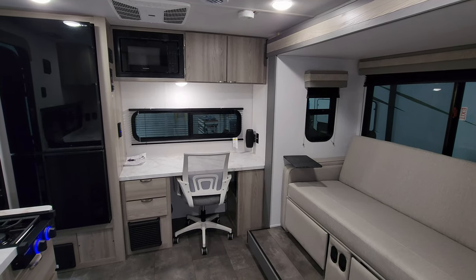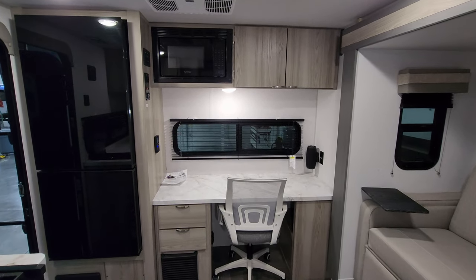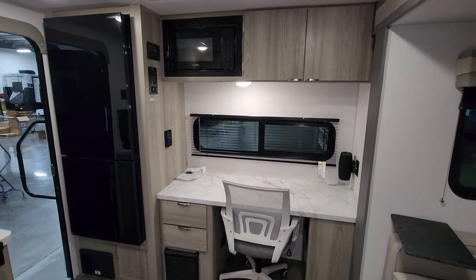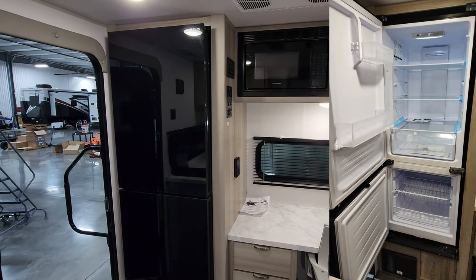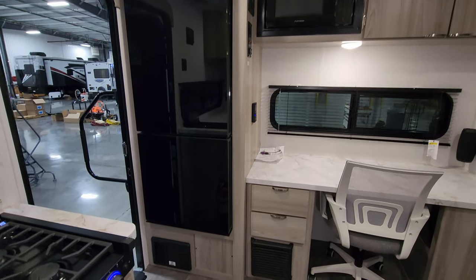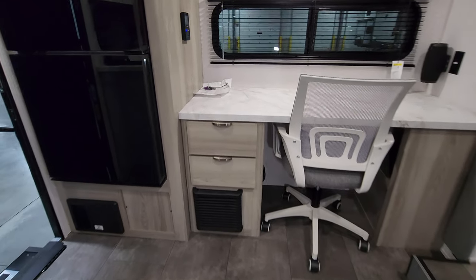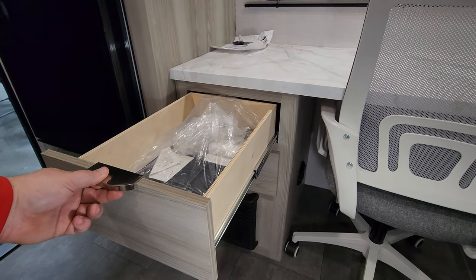We are now up inside the brand new 2024 Salem FSX. As you've seen on the floor plan, you have a little rear desk area and a front bedroom setup with one small slide. Against the rear wall you have your 12-volt Furrion refrigerator — fridge on top, freezer on bottom — along with an electric box with breakers and fuses, and a propane furnace down below.